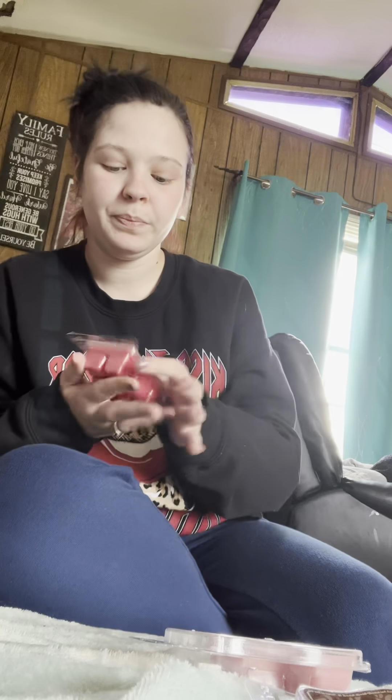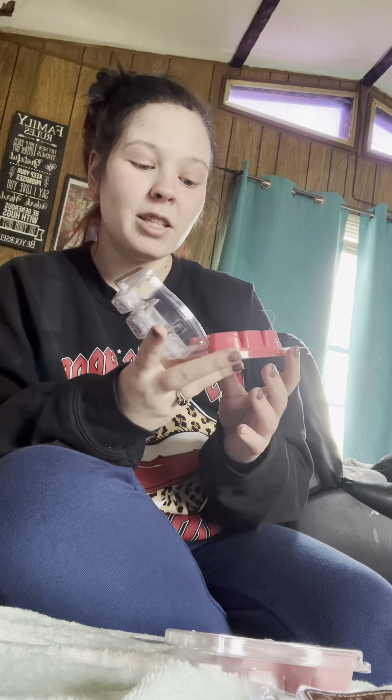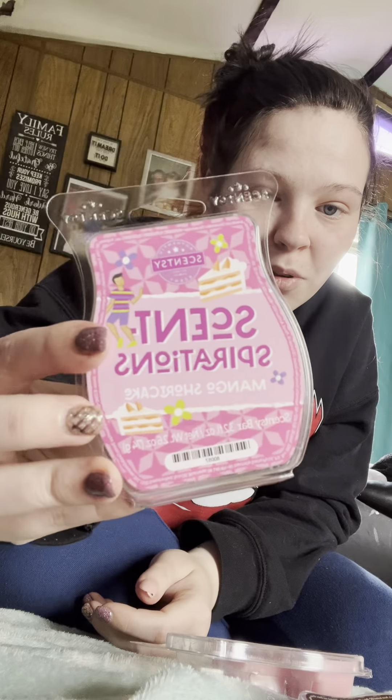I had to grab one of these to try. This is the Senspirations — this is Mango Shortcake. You can smell the mango in it but to me it doesn't smell like any type of shortcake. I'm just getting full-on mango right now, but it does smell like the bar Birthday Cake — like mango mixed with the Birthday Cake bar. It smells really good so I'm excited to see how this one warms, and it's so cute — it's got cakes on it.